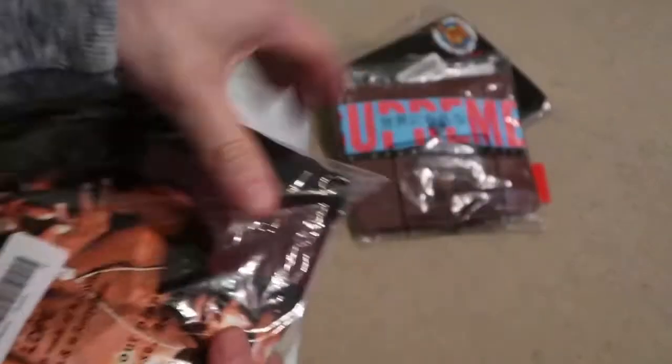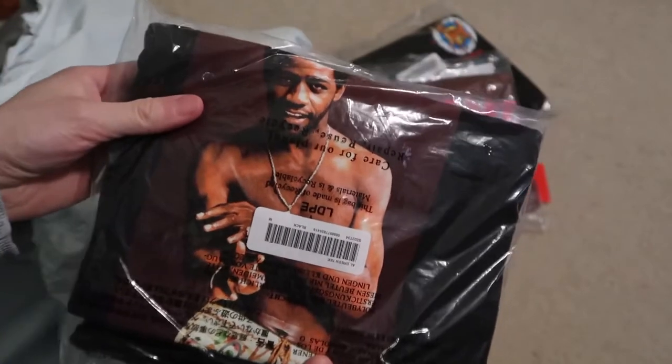There we go. Got the black size medium Al Green tee. There you go.